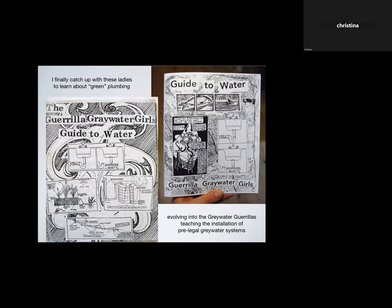I'd been hearing about these gray water gorilla girls in town. When you grow up as a union plumber you have a certain territorial attitude towards plumbing — a certain elitist attitude — so who were these girls that knew something I didn't know? I also wanted to learn about more sustainable ways of doing plumbing. I finally caught up with them; they were putting out wonderful zines, and the name was then the Gray Water Gorillas. I started teaching with them, running installation workshops where people were installing pre-legal gray water systems.